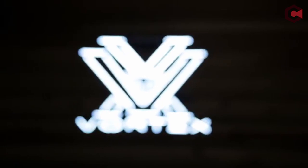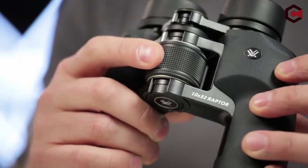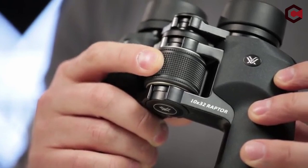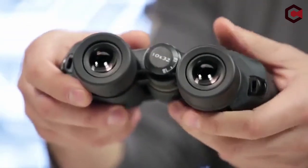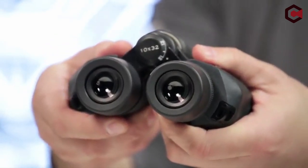So guys, this was the video about the best budget binoculars. All the links are given in the description below, do check them out. If you enjoyed this video, be sure to hit the like button and subscribe to our channel for more great content like today. Thank you so much.